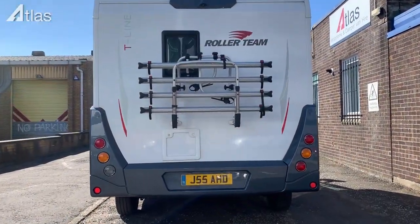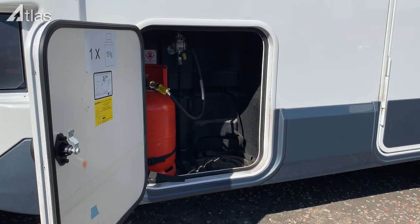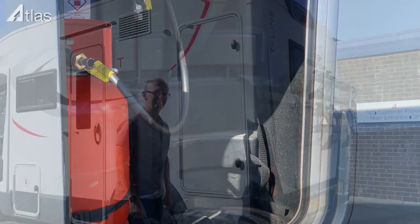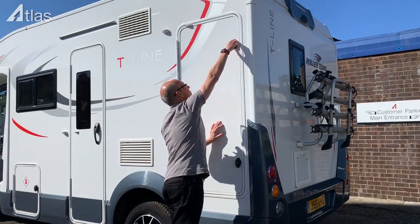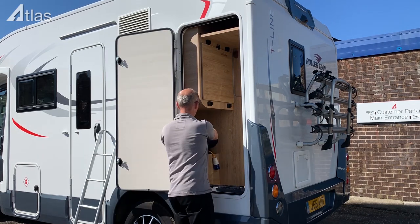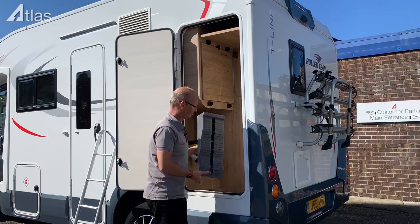The bike rack will take four bikes. The gas locker will accommodate two large gas cylinders, perfect for longer breaks or camping away from campsites. Space is normally at a premium on smaller vehicles, but this vehicle does have a large external locker which will hold soft luggage. We store the bed ladder, hose, hookup cable, and levelling chocks here.